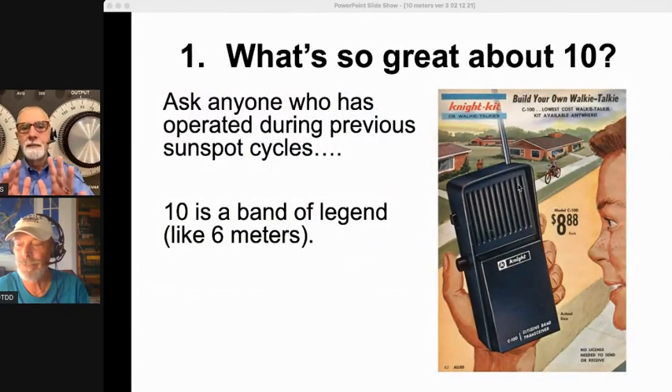What's so great about 10 anyway? Ask anyone who has operated 10 meters during a previous sunspot cycle and you'll find out quickly. 10 meters is a band of legend — ham radio legend. Kind of like 6 meters, but even more so, because 10 meters is so tied to the sunspot cycle. So when it's dead for years and then starts to open up — really opens up, open every day — legends happen.